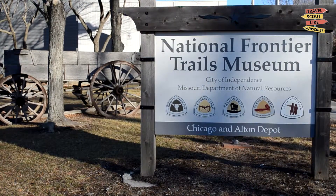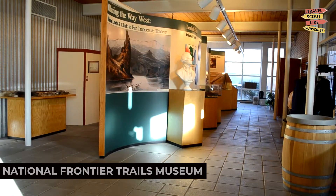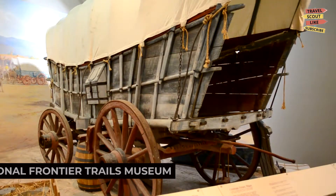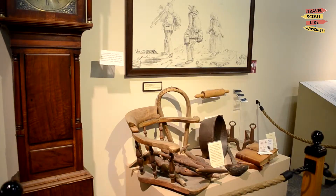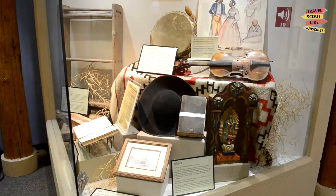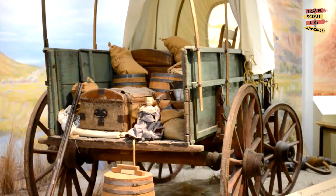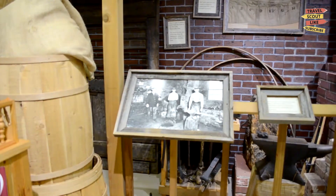Next up, we have the National Frontier Trails Museum. This museum tells the story of westward expansion and the pioneers who traveled along the Oregon, California, and Santa Fe Trails. Discover artifacts, interactive displays, and exhibits that bring the pioneer experience to life. The National Frontier Trails Museum is a window into the past.